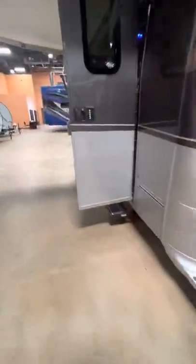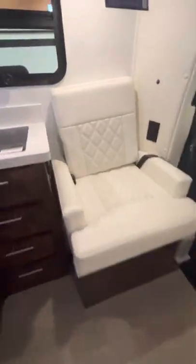As we walk into the unit, you can see the keypad there — it has got the manual touch entry. Very nice looking seats, super comfortable. This unit does have auto-level and solar as well.